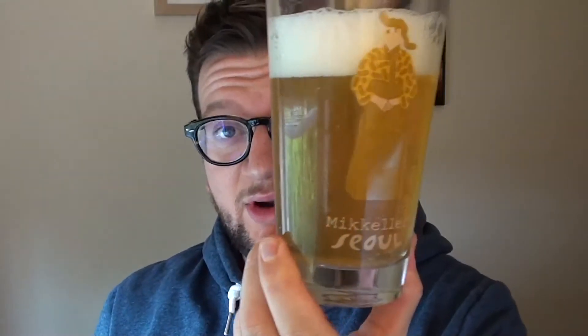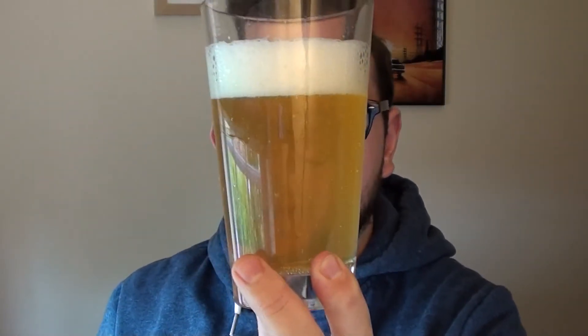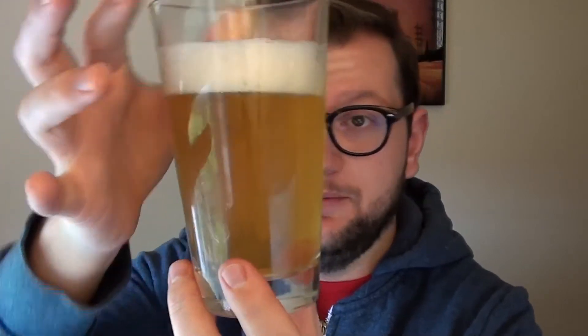So what we have here is it's very, very pale in colour — what I'd call that kind of strawy, wheaty yellow — with ever so slight haze, but nothing much at all, no more than probably chill haze or a bit of hop haze. Nice carbonation, you can probably see, and a good fluffy head on top. So let's get in there and give it a good smell.